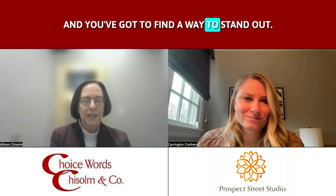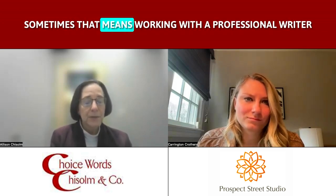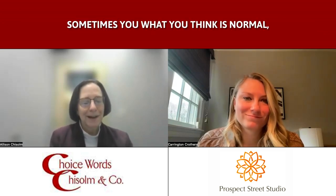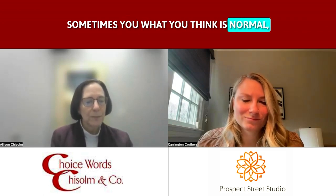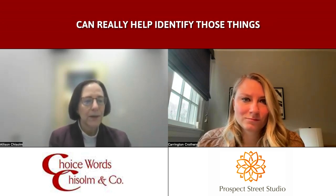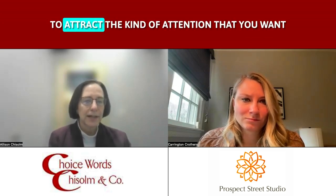Sometimes that means working with a professional writer, because it's hard to get out from under your own brain. Sometimes what you think is normal, you may not realize is really distinctive. Having someone who's a little bit outside of your business can really help identify those things that you need to highlight to attract the kind of attention that you want for your business to grow.